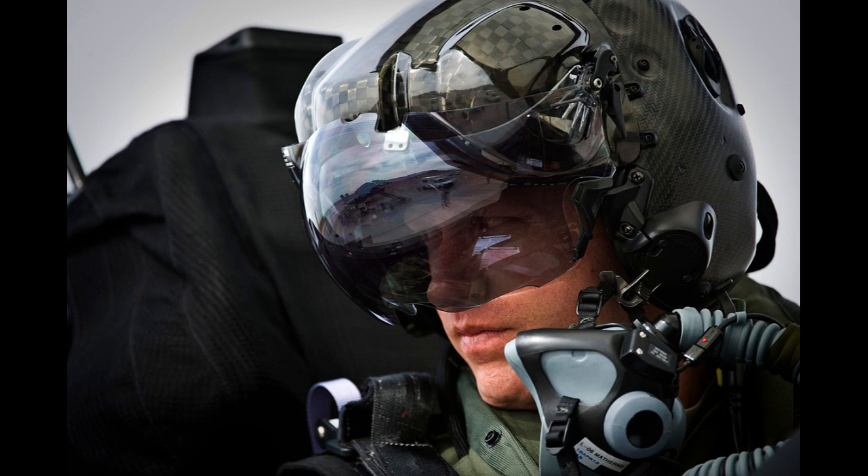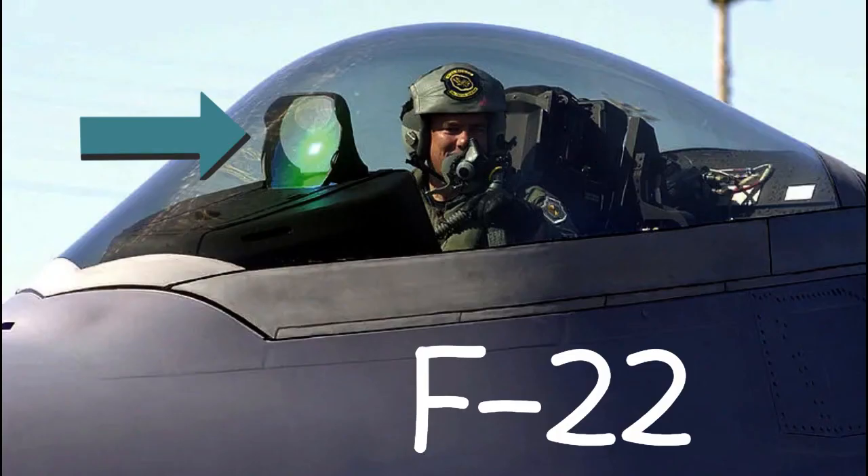The Helmet Mounted Display is a screen built into a helmet that every F-35 pilot wears. Interestingly, even other 5th-generation fighters such as the F-22 have a normal HUD, so the F-35 not having a HUD is very unique.